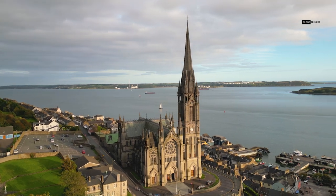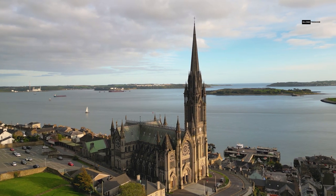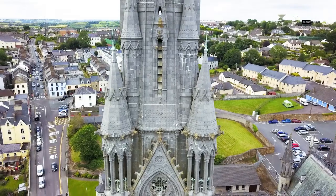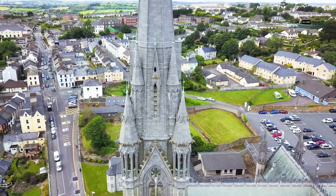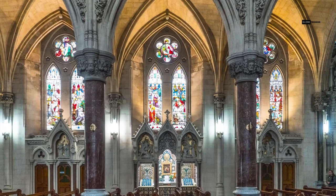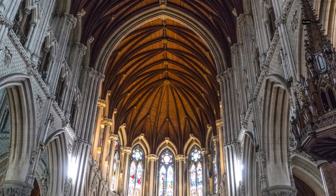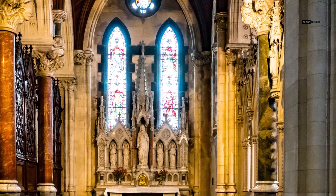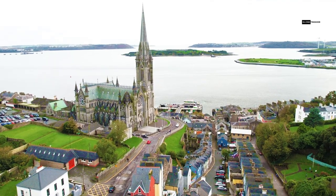Overlooking the town is the magnificent St. Coleman's Cathedral, an architectural masterpiece that stands as a symbol of faith and grandeur. Its towering spire can be seen from almost anywhere in Cove. Visiting the cathedral is not just about admiring its stunning architecture — you can also climb the 98-meter tall tower for breathtaking panoramic views of Cove and its surroundings. It's an absolute must-do.